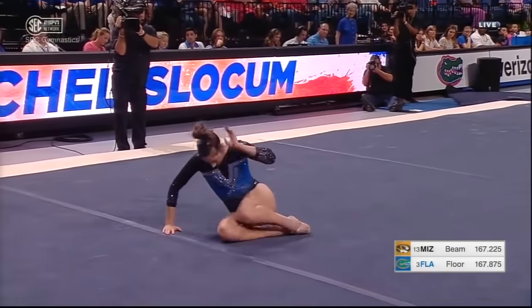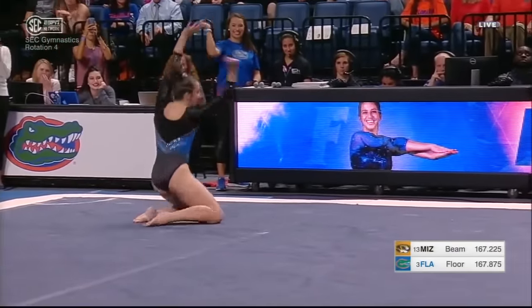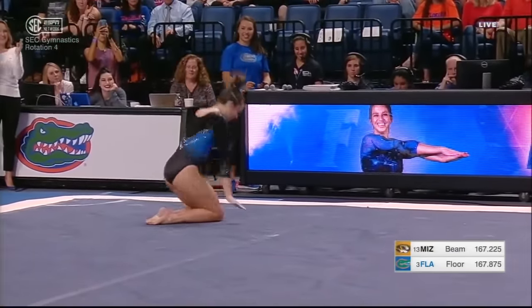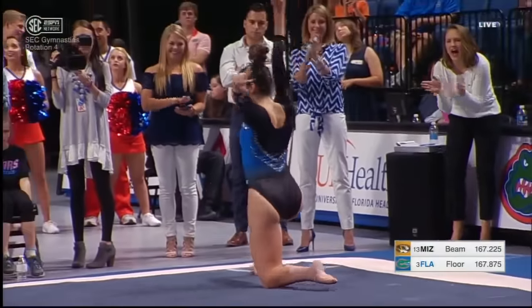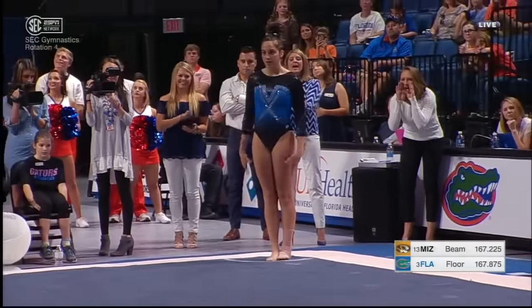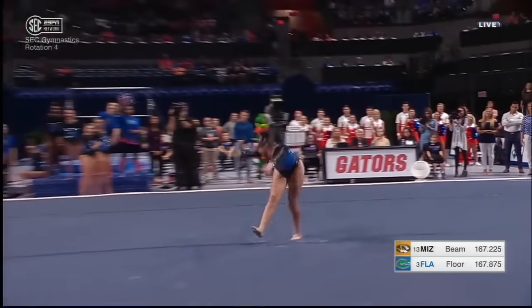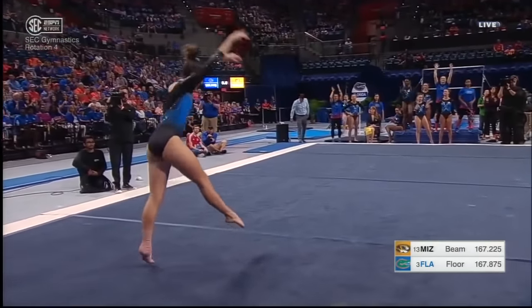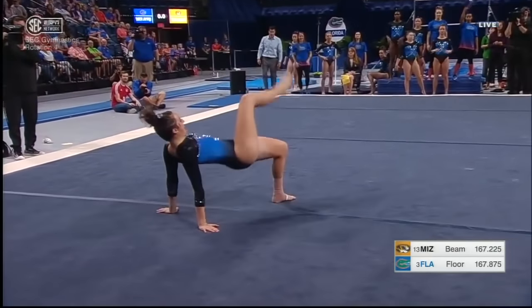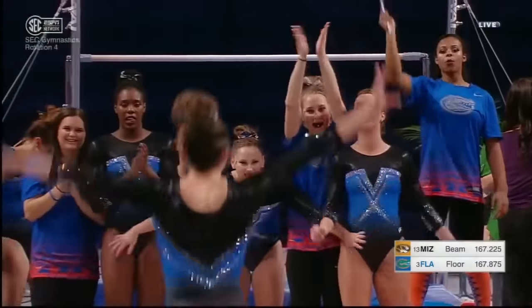Rachel put up a 9.85. Transferring to Florida, even though they are such a powerhouse in gymnastics, was a difficult decision for her. She had built some gymnastics at Eastern Michigan, but Coach Roland said she thinks she's having the time of her life here. It certainly looks like it.